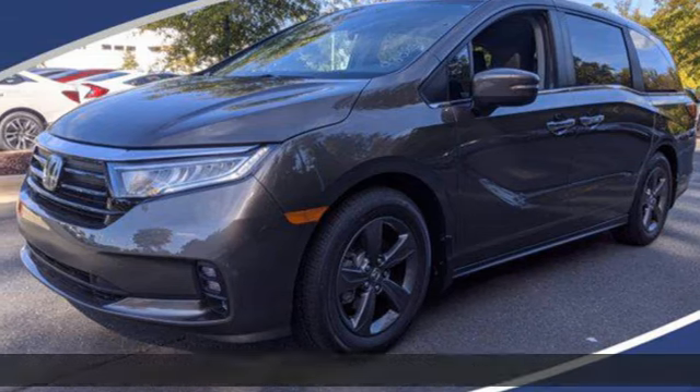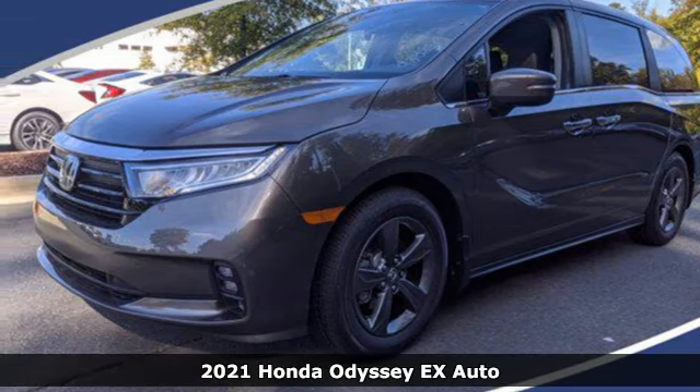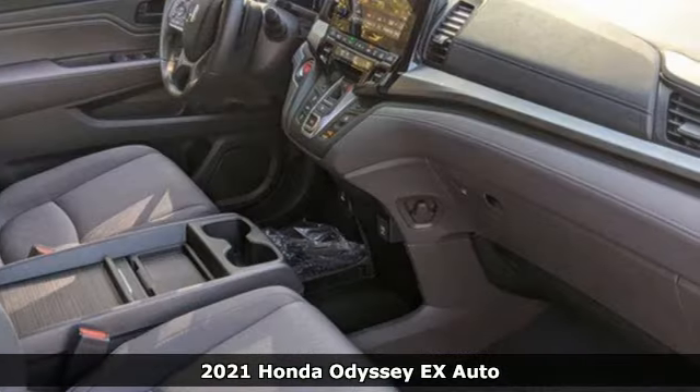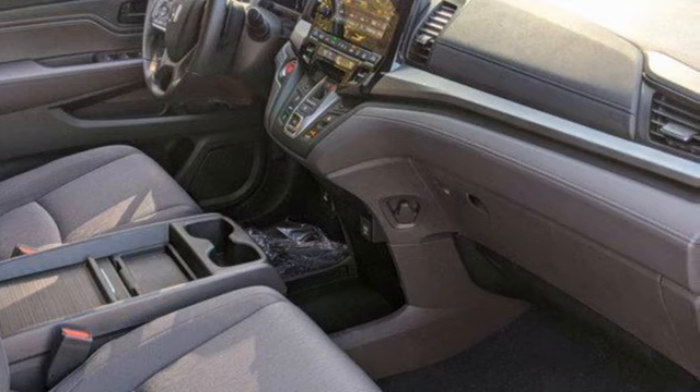It's a new 2021 Honda Odyssey. From hood to hatch, it offers all the comforts and conveniences you could want. You'll look forward to every drive with features like these.